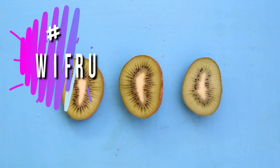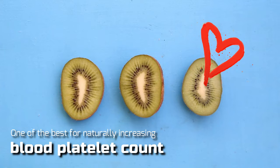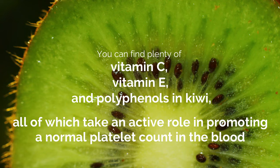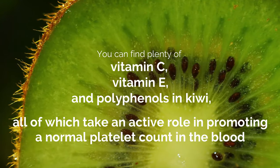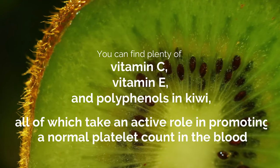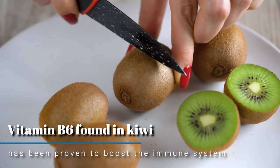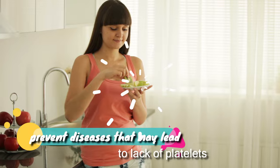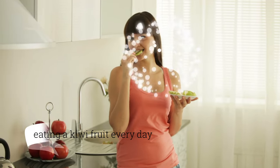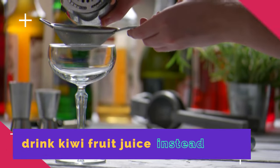Number 12: Kiwi Fruit. Out of all the fruits alongside Indian Gooseberry, kiwi is one of the best for naturally increasing blood platelet count. You can find plenty of vitamin C, vitamin E, and polyphenols in kiwi, all of which take an active role in promoting a normal platelet count in the blood. The vitamin B6 found in kiwi has also been proven to boost the immune system and prevent diseases that may lead to lack of platelets. Get into the habit of eating a kiwi fruit every day, or drink kiwi fruit juice instead.